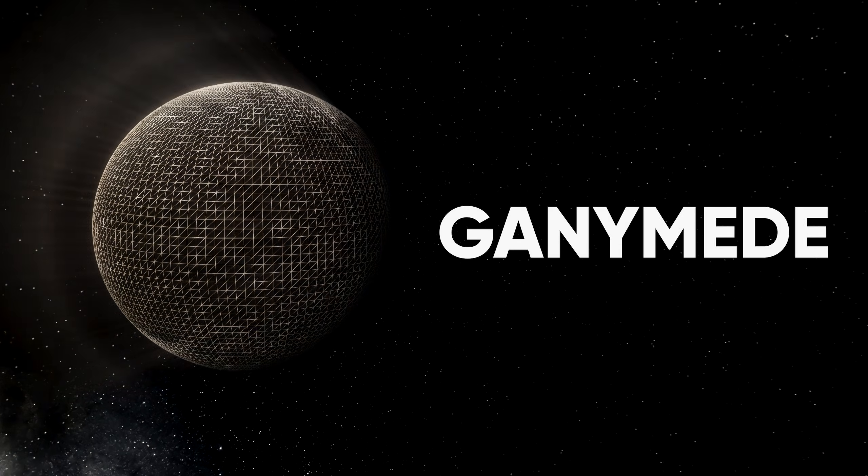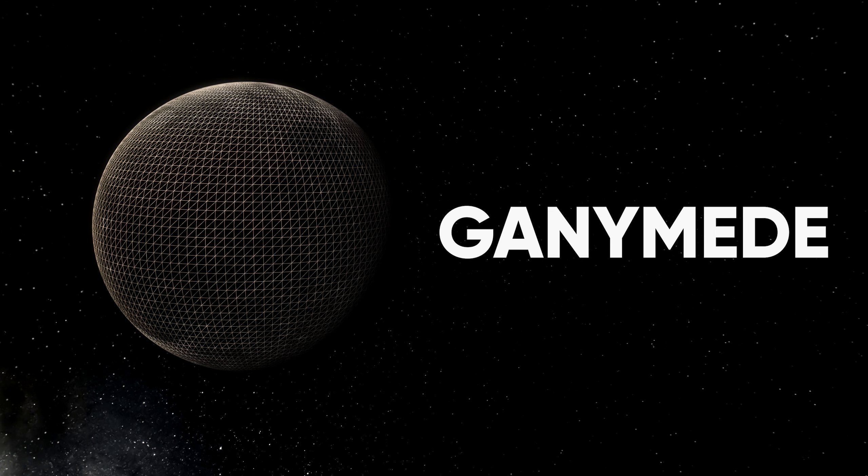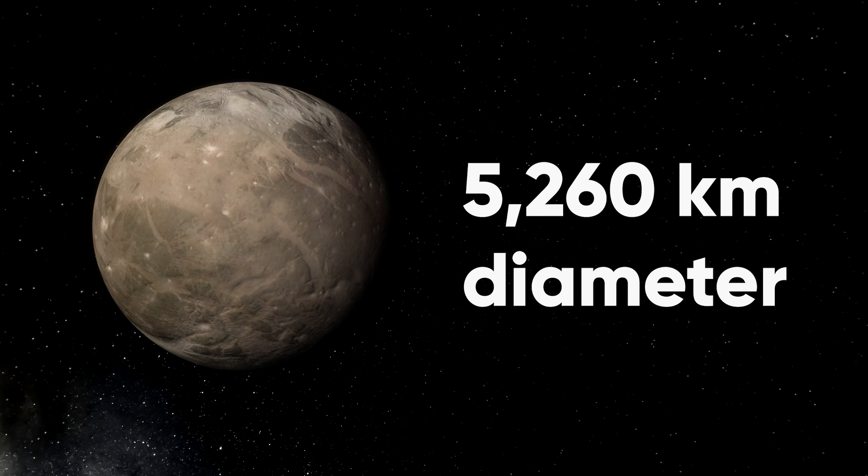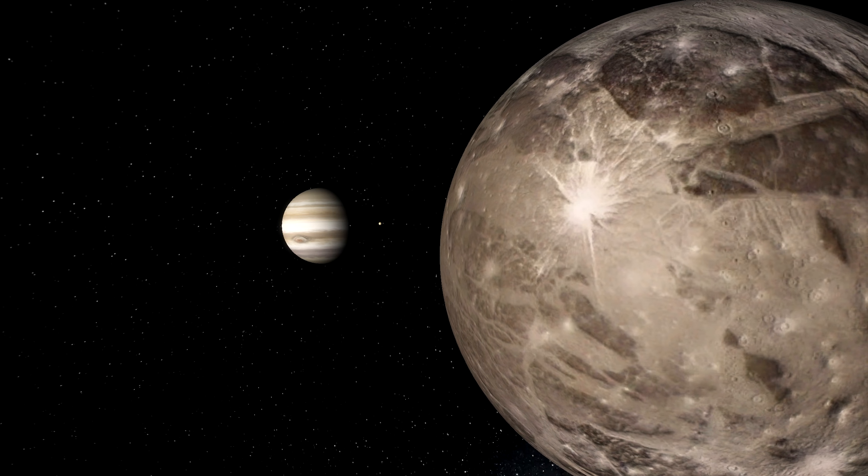Ganymede, for instance, is the largest moon in our entire solar system, measuring in at about 5,260 kilometers in diameter, making it even larger than the planet Mercury.